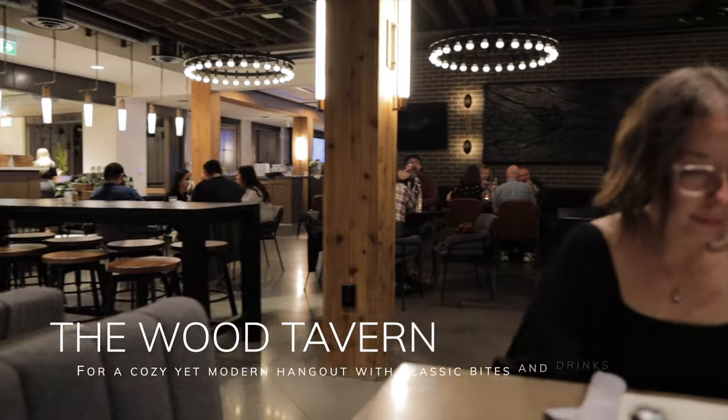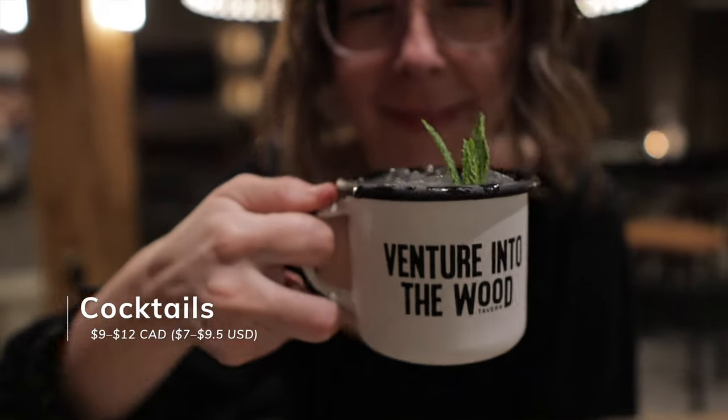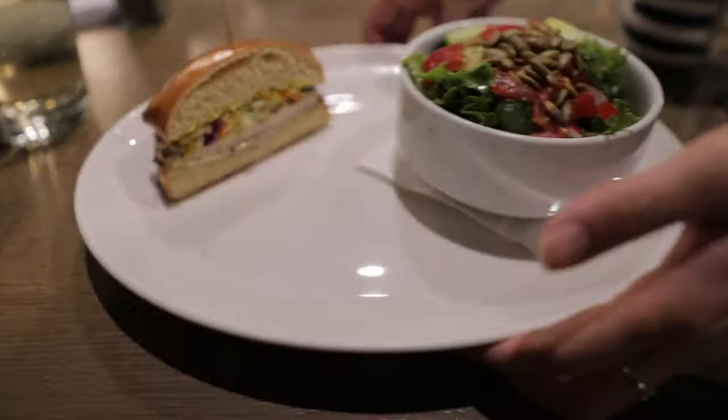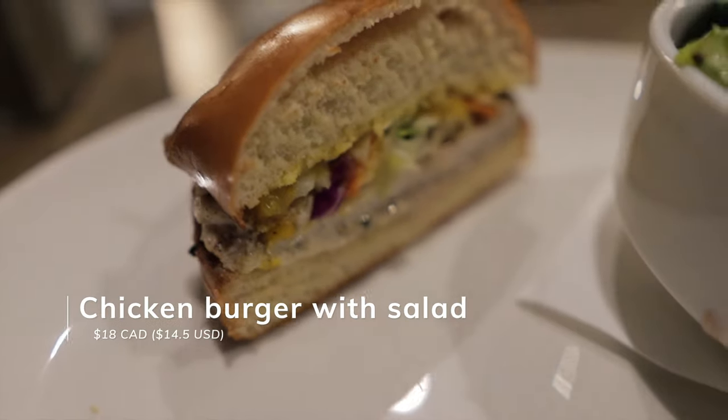Another great food option if you're in the hotel is to head down to the main floor where there is the Wood Tavern. It's a really comfy, cozy vibe. They have cocktails and the usual stuff you'd find at a bar and grill — and the food was great, delicious, fresh, with really outstanding flavors. We loved it.